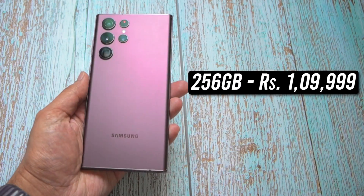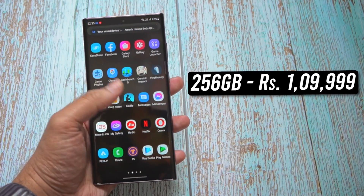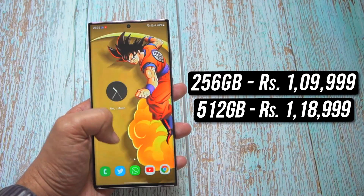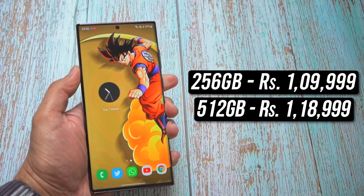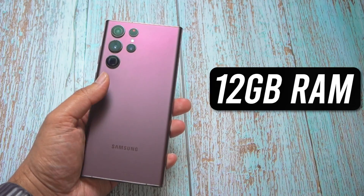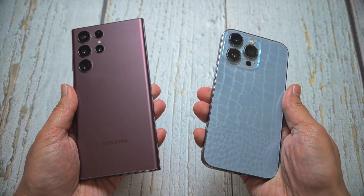This is the 256GB variant that Samsung sent me for review, and it retails for about 1,10,000 rupees. If you need more storage, you can also opt for the 512GB variant which retails for about 1,19,000 rupees. RAM is standard at 12GB on both variants.